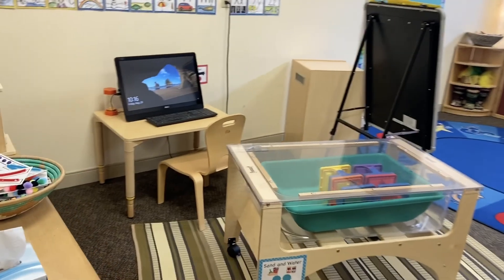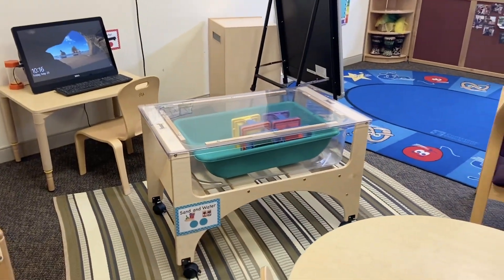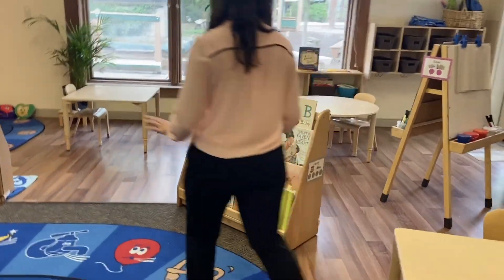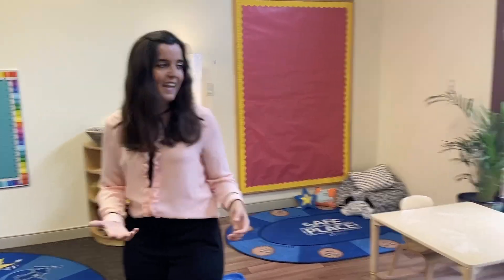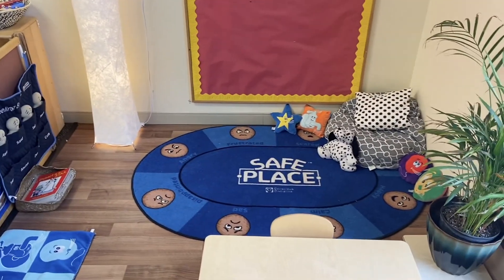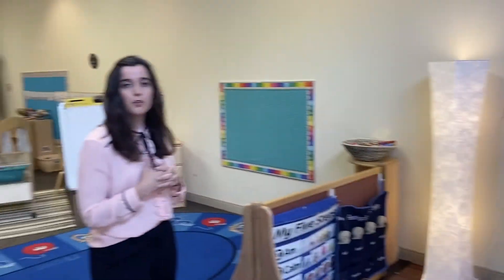This is the age where we start introducing technology, so they have a touchscreen computer with age-appropriate educational games. There is a stand-up water sensory table and over here we've got our library. Throughout every age group, we've got a focus on literacy, so there are always great quality books and a focus on reading and writing. Beyond the academics, we believe social-emotional wellness is just as important as the educational aspect. We have our Conscious Discipline structures — our safe space, feeling buddies — which help promote self-regulation and social-emotional wellness. That, coupled with our academics, is really what helps children be prepared for kindergarten.